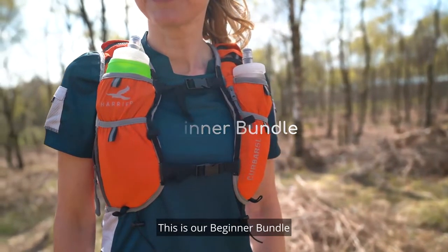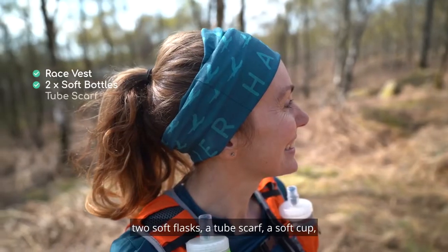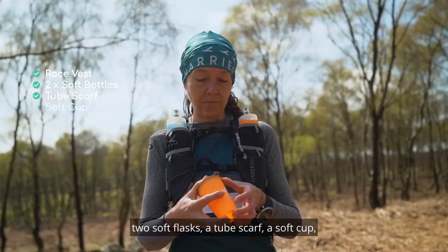This is our beginner bundle and you get any choice of race vest, two soft flasks, a tube scarf and a soft cup.